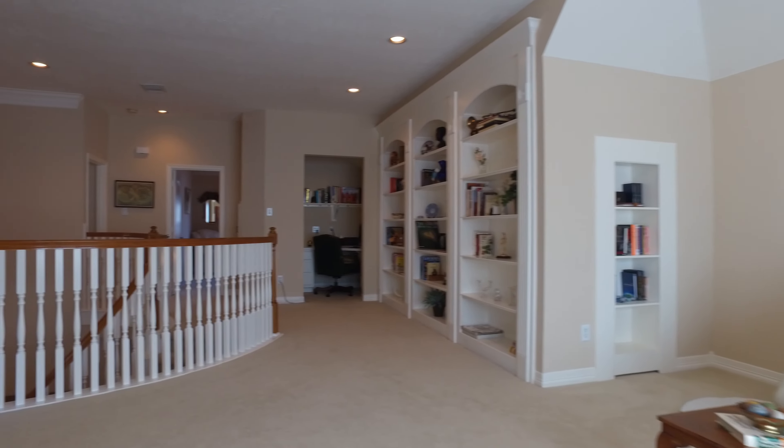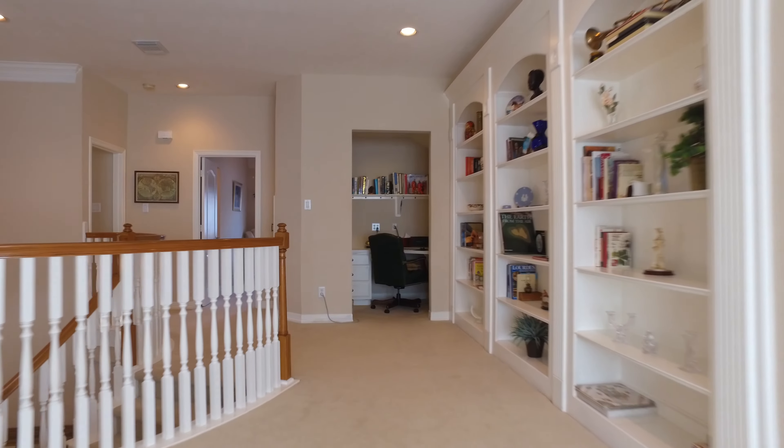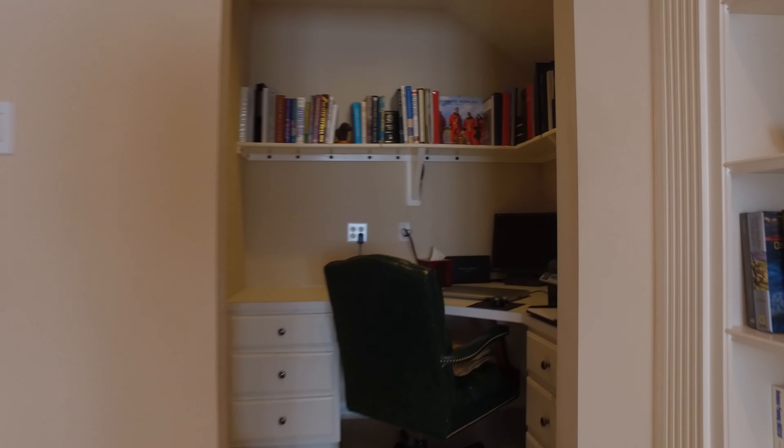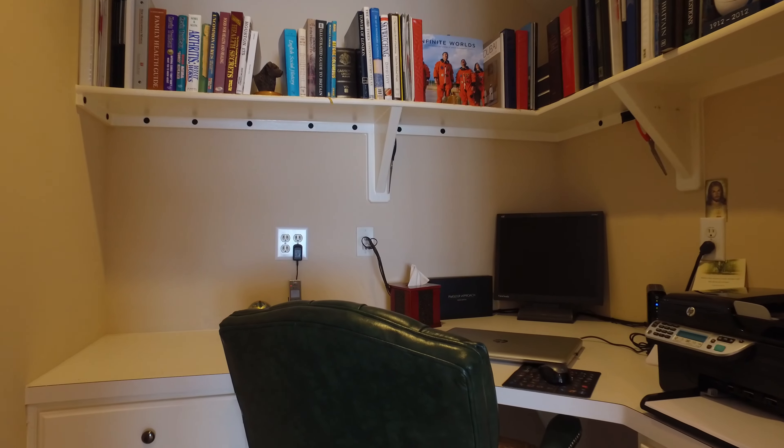The carpet is beautiful on the second level. With the recessed lighting and this little space right here, it's perfect for the kids to study, do their homework, finish up some work at the end of the day, or even work from home.